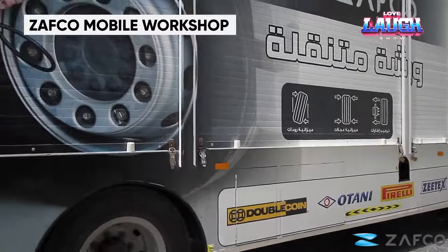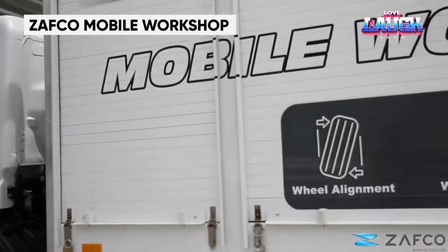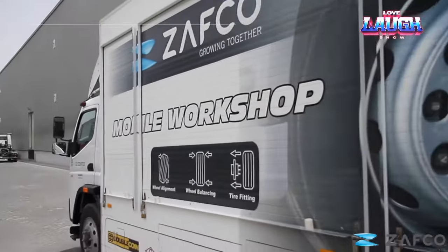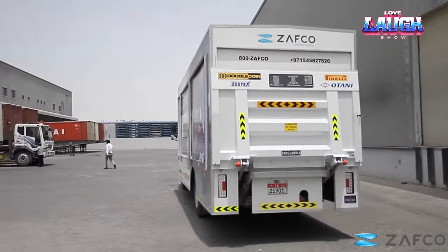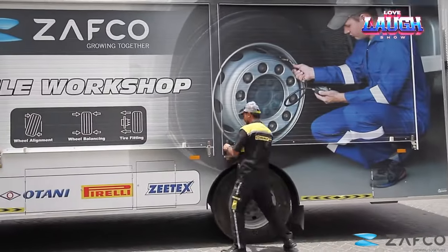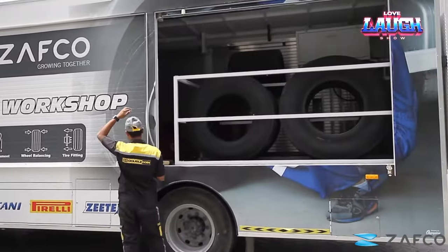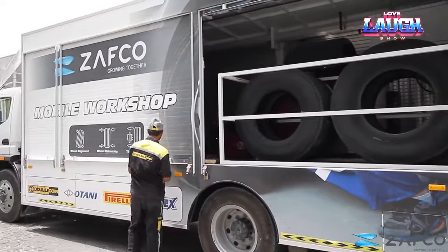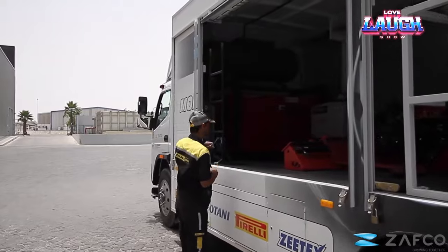Zafco Mobile Workshop. In the UAE, a local company has introduced a revolutionary concept: a fully equipped mobile truck maintenance workshop. This groundbreaking service enables you to have your truck serviced and repaired without the need to transport it to a traditional repair shop. This mobile workshop is outfitted with all the essential tools and equipment required for a wide range of repairs, from chassis adjustments to wheel balancing and tire replacements.